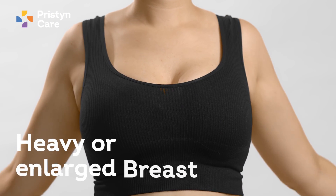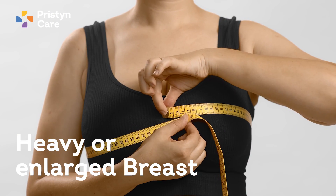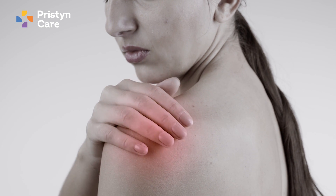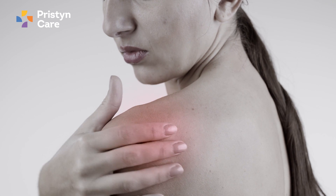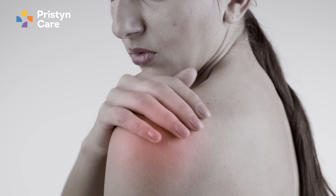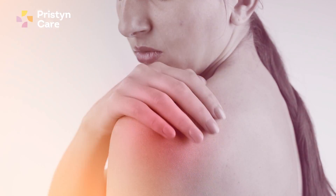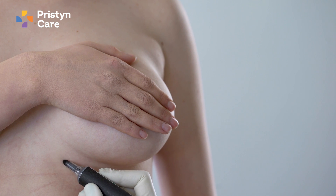The second most common procedure is breast reduction, or reduction mammoplasty. As the name indicates, it is done to reduce the volume of the breast. It is performed in females who have problems with heavy or enlarged breasts that are also very saggy, creating issues such as shoulder pains, neck aches, back aches, rashes under the skin in the breast fold, and social embarrassment.